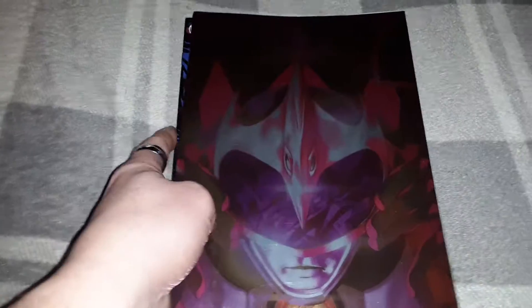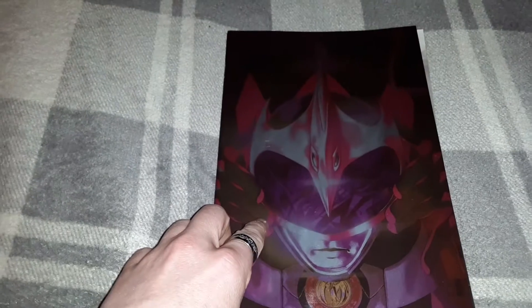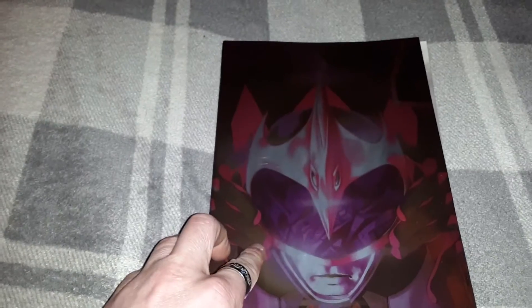Next up we have the newest issue of Mighty Morphin Power Rangers. On the front we have a holographic cover with Ranger Slayer.